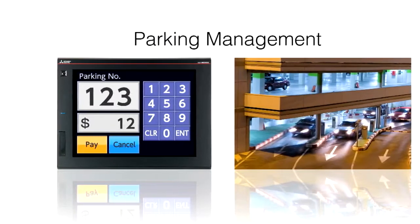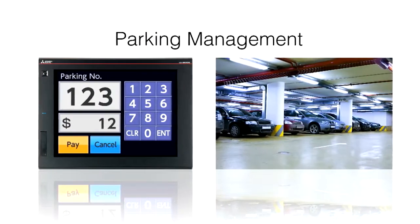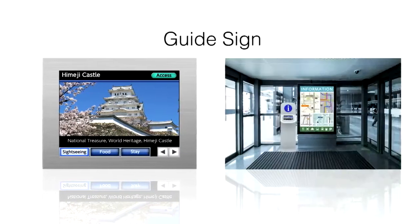Today, GOT2000 terminals are used in various non-industrial applications. GOT2000 is enhancing the daily lives of people who interact with the sophisticated displays.